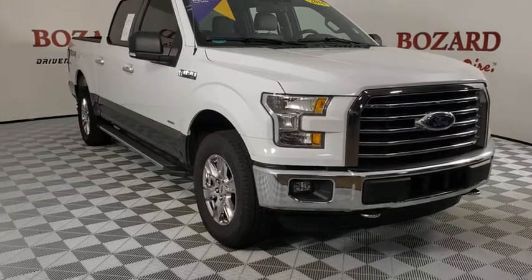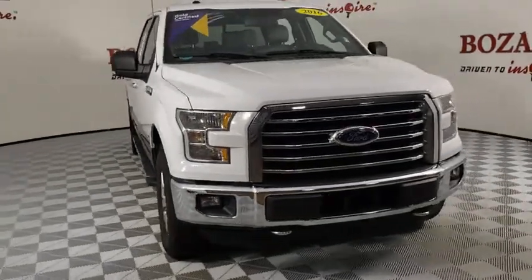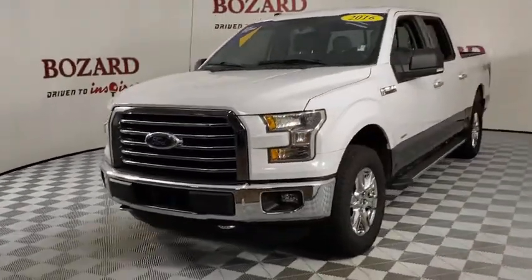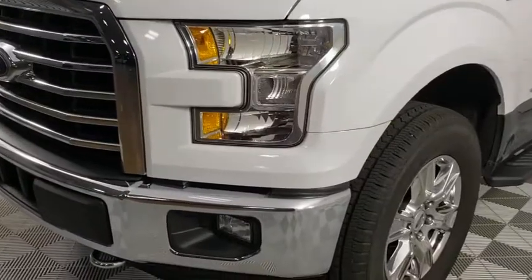Come test drive a 2016 Ford F-150. A Ford F-150 knows how to handle any situation. It's built to follow orders. No whining.